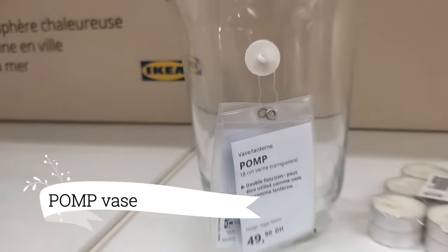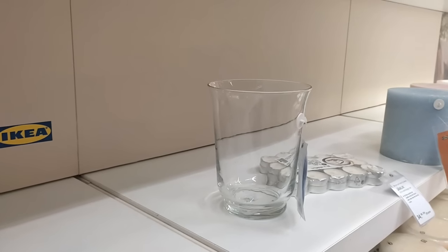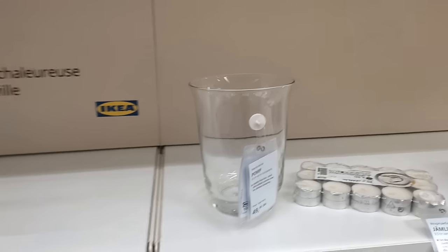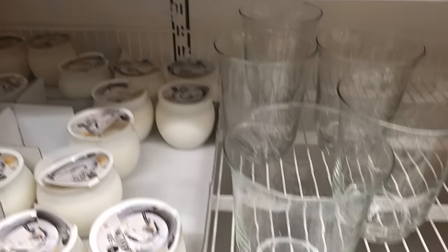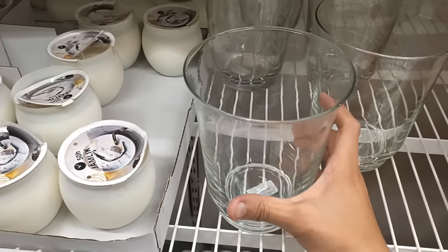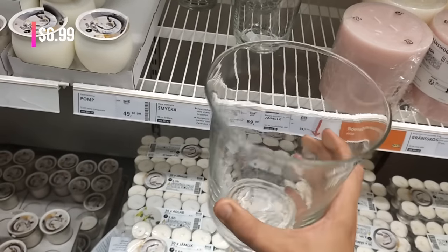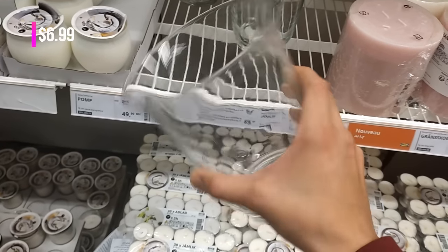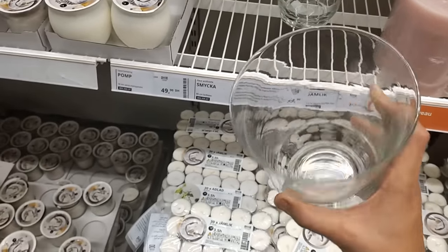Last but not least, let's add a touch of elegance to my living room with the Pomp Face vase. It's perfect for displaying a single flower or a small candle, and the clear glass finish adds a touch of sophistication. I love that it's simple and versatile, suitable for any surface. And at only $6.99, it's a fantastic value — I'm definitely picking one up for my living room.